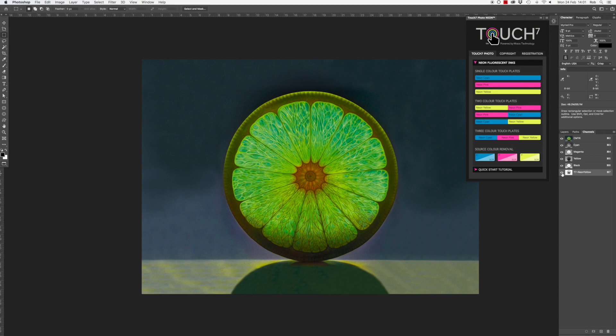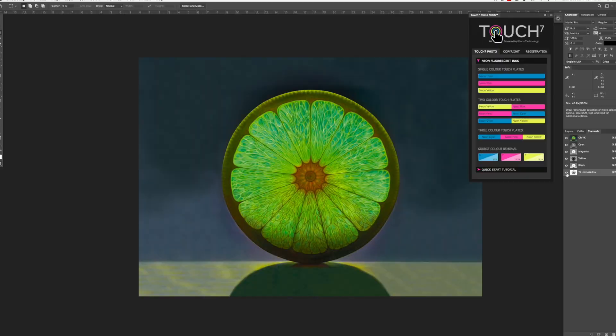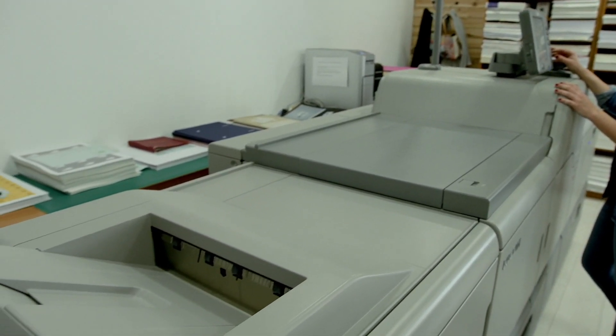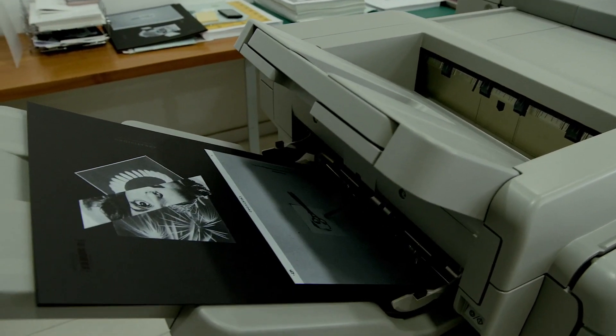At Silk Pierce, our attitude has completely changed since we first started working with Ricoh in 2013. Before then, digital print was very much seen as the lesser cousin of offset printing, both in terms of the quality of the finish and the papers you could use. But through our work with Ricoh, it's completely opened our eyes to what the possibilities are.